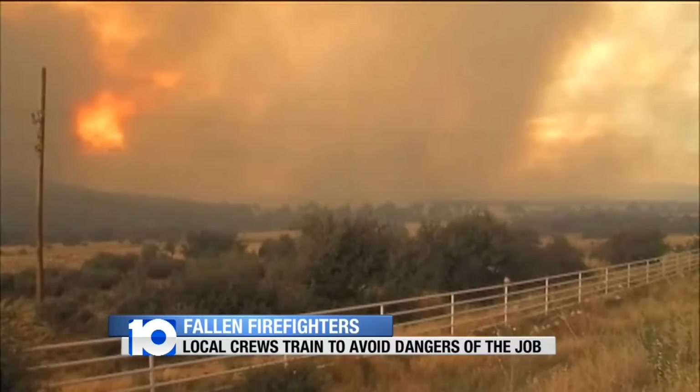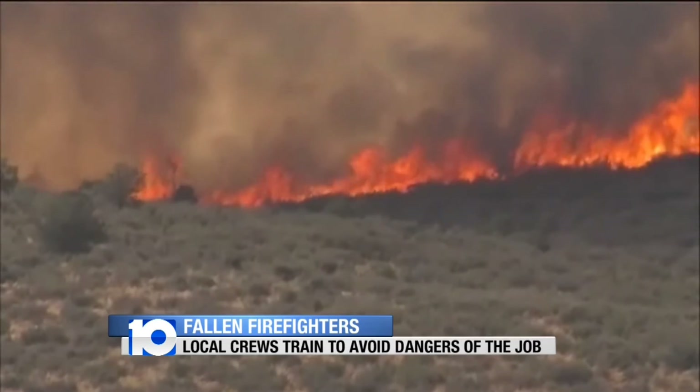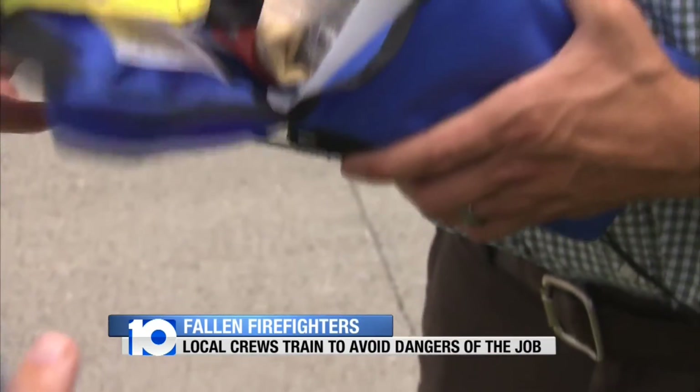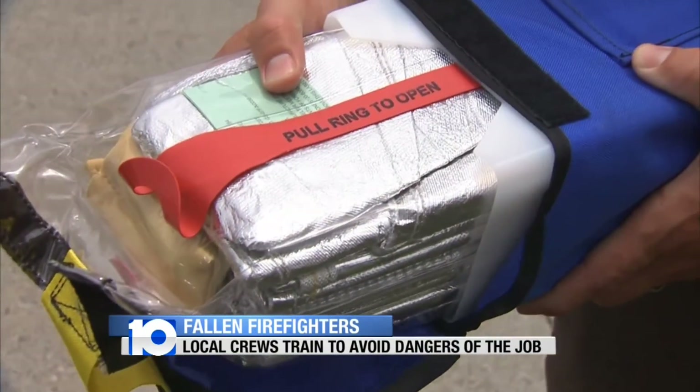Wildland firefighters admit they live in an unpredictable world where wind with flames can engulf them without warning. This is the fire shelter that we use on wildfire assignments. Aaron Kloss makes a living fighting wildfires. He says unpredictable weather causes a lot of problematic fire behavior that firefighters don't like dealing with.